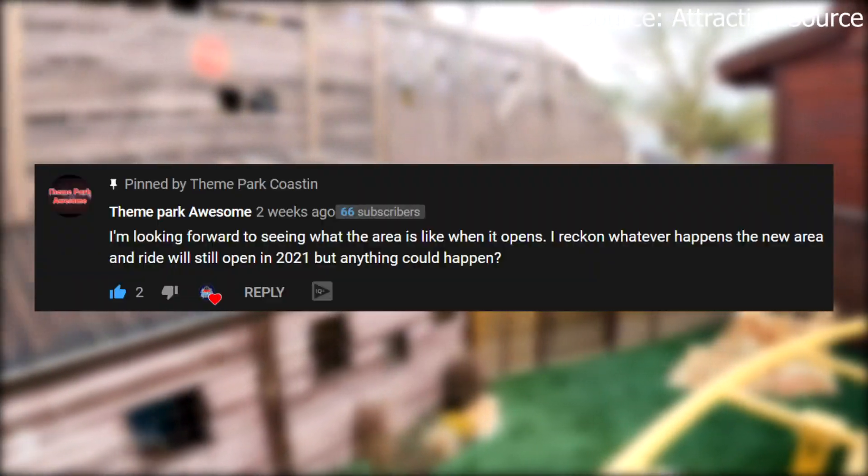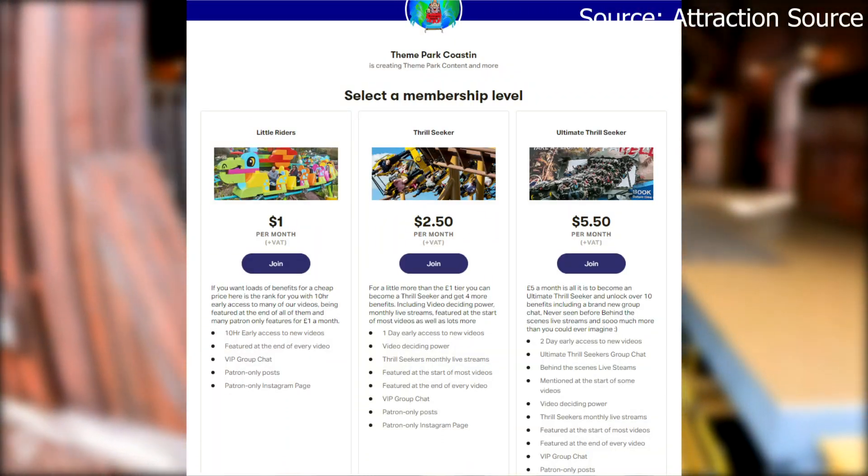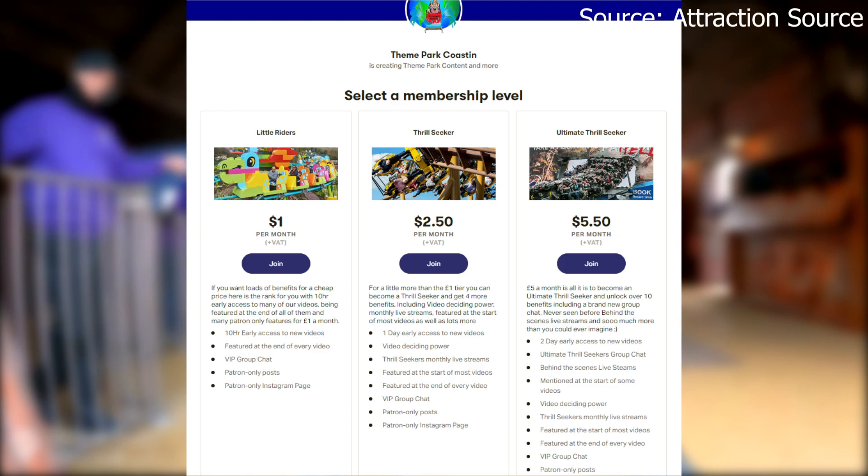Unfortunately it is time to end this video. If you have enjoyed please make sure to like, subscribe and comment down below. Also if you are a massive fan of the channel go and check out our Patreon as from as little as £1 you can get up to two days early access to new videos. My name is Tom Derek from Theme Park Frozen and I will see you guys later. Goodbye!